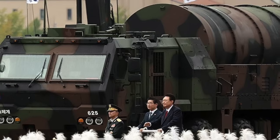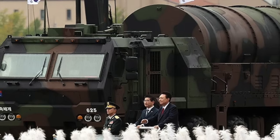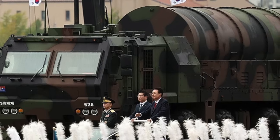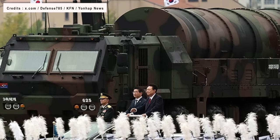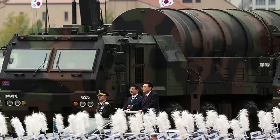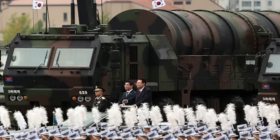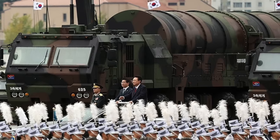The Hyunmoo-5 is equipped with a sophisticated Inertial Navigation System, or INS, enhanced by GPS corrections, providing exceptional accuracy over long distances. This makes it highly effective at striking strategic targets. The missile system also includes a range of flight control sensors, such as wind and atmospheric pressure detectors, that continuously adjust its trajectory in real-time. Additionally, its design features stealth technologies integrated into the hull, making it more difficult for enemy radars to detect.